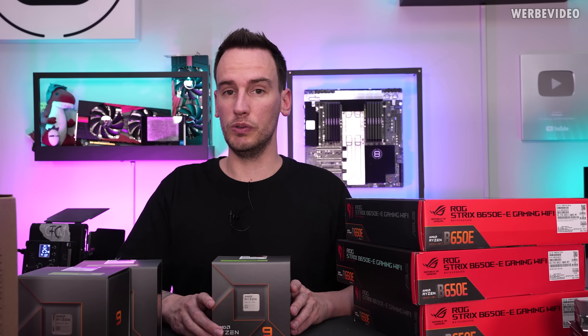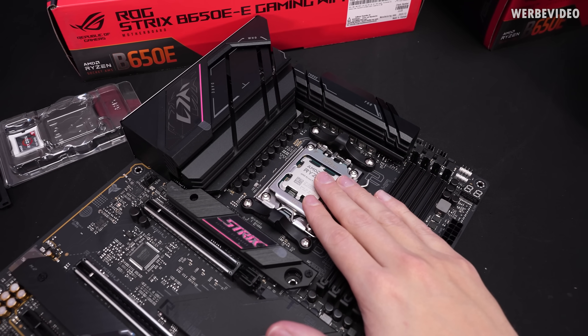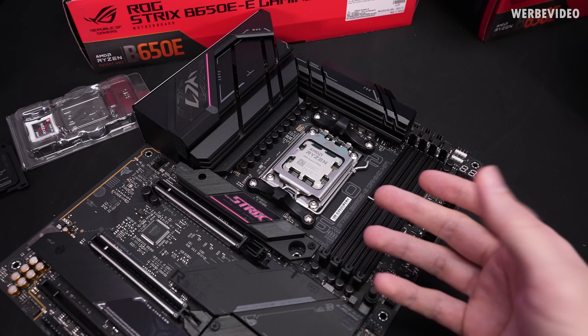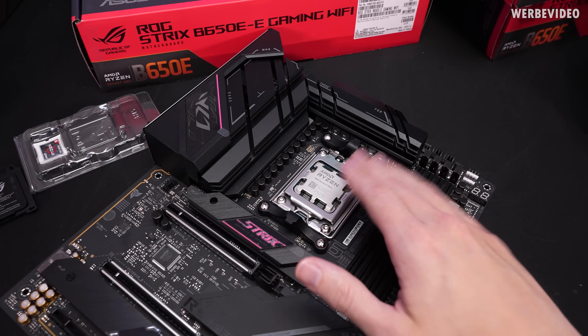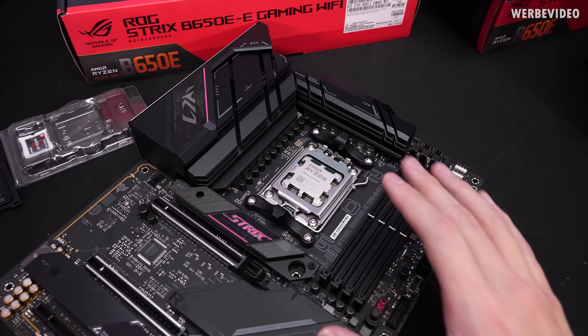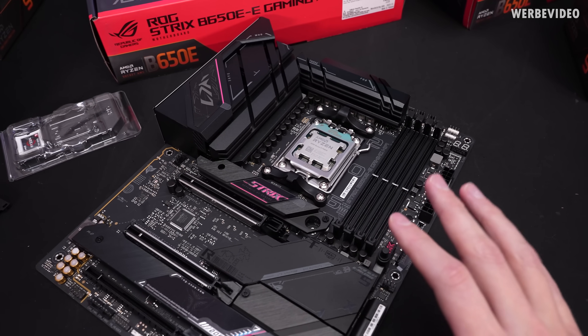Even an 8-core CPU would be absolutely fine. I'm using the B650E Gaming WiFi — the CPU is already placed in the socket. I mainly picked this motherboard, even though it's technically already overkill, but it has a very good VRM so during the rendering phase it definitely won't overheat. And it also has WiFi because I know that Misha is going to work over WiFi.